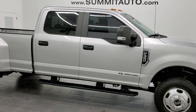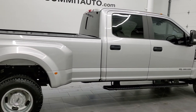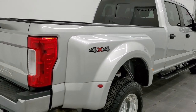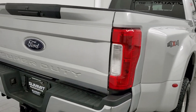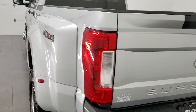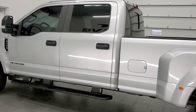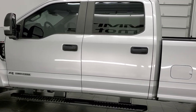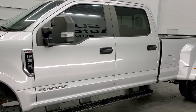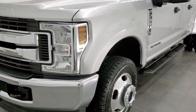This is Brett and this 2018 Ford F-350 Crew Cab Long Box Dual Rear Wheel is stock number 12533Z. We're here at Summit Automotive in Fond du Lac, Wisconsin, your new and used heavy-duty truck headquarters. This 2018 Ford F-350 has the 6.7 liter Power Stroke diesel engine. This truck has been fully safetied and inspected by our service shop per the state of Wisconsin inspection process. It has a fresh oil and filter change, all the fluids have been checked and topped off, and this truck is 100% ready to go.